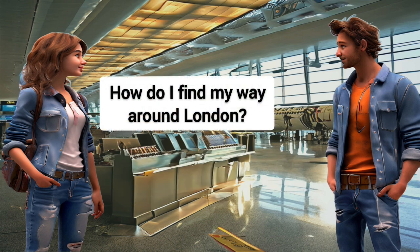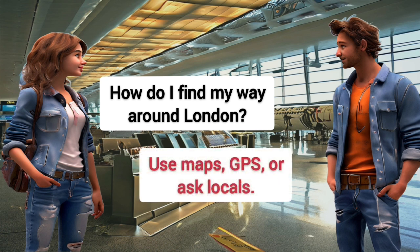How do I find my way around London? Use maps, GPS, or ask locals.